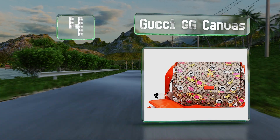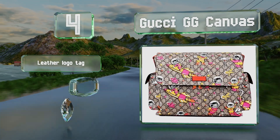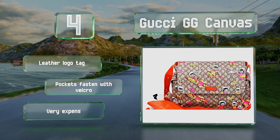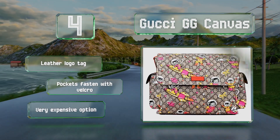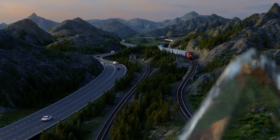At number four, the Gucci GG Canvas features a design of happy kittens in spacesuits riding rockets in a sky of pink and yellow stars with little birds as their assistants. An orange interior complements the exterior pattern. It's got a leather logo tag and pockets that fasten with velcro, however it is a very expensive option.